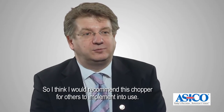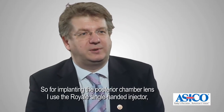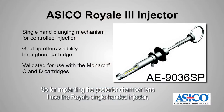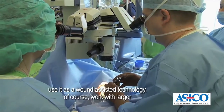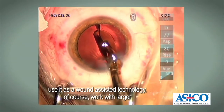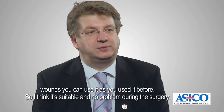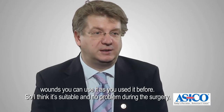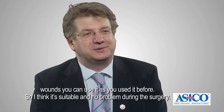I would recommend this chopper for others to implement and use. For implanting the posterior chamber lens I use the Royale single-handed injector, which I think is very good, and for smaller wounds you can use it as a wound-assisted technology. With larger wounds you can use it as you used it before, so I think it's suitable with no problem during the surgery.